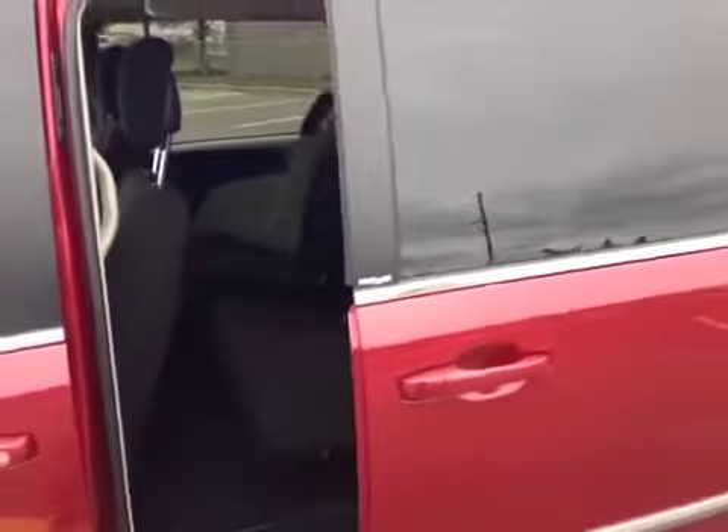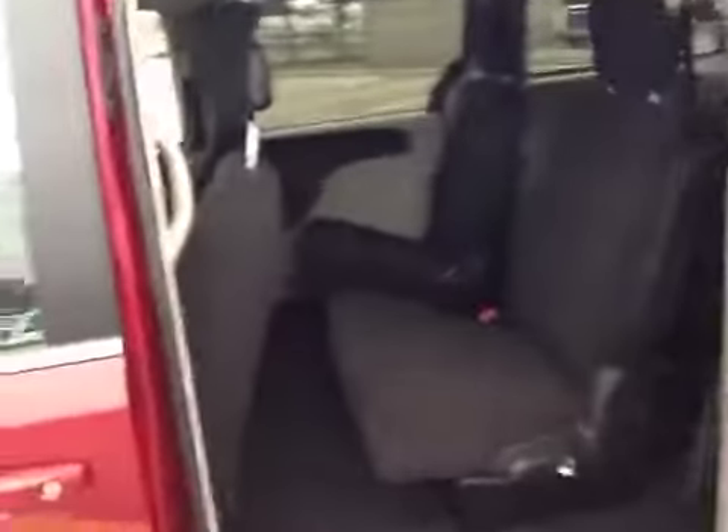It's got black cloth interior and even the Stow & Go seating storage. It's got power auto doors that you can see opening right here. There's your Stow & Go. Up here, it's even got a beautiful DVD entertainment system on screen for long travel journeys.